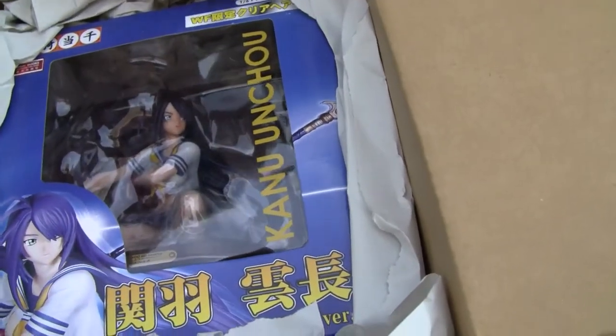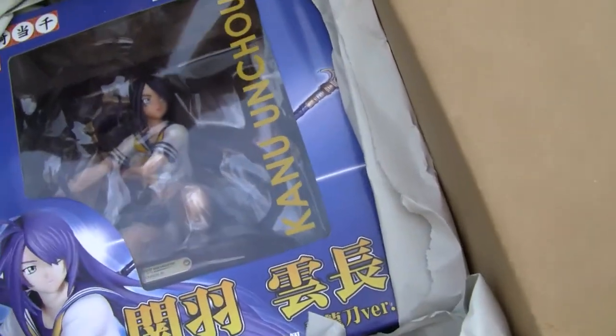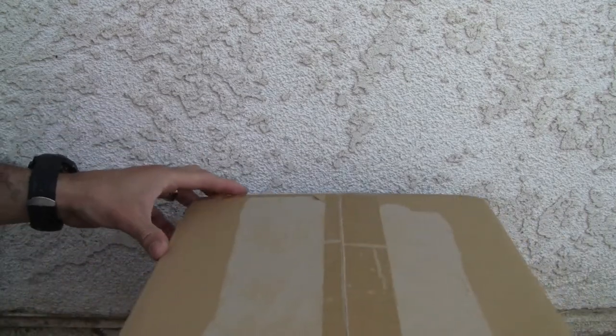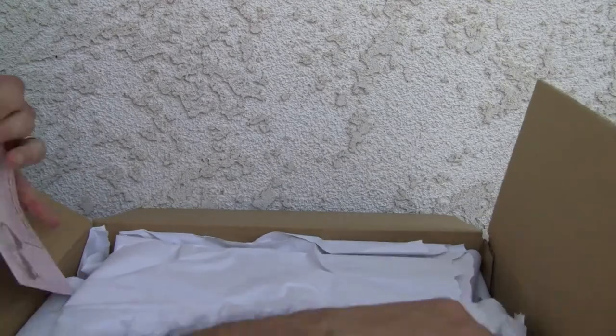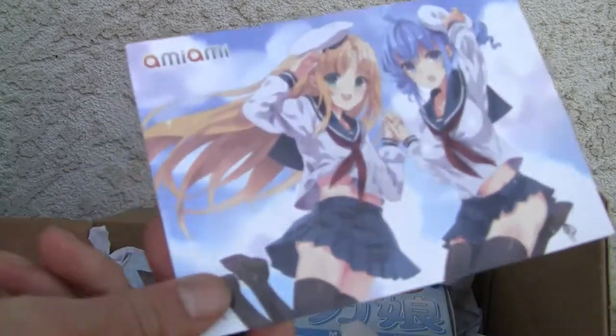Big fan of Kanu Uncho from Battle Vixens. This is from — I don't watch the anime so don't tell me anything — but I'm pretty excited. I don't know too much about this one.